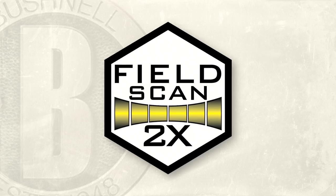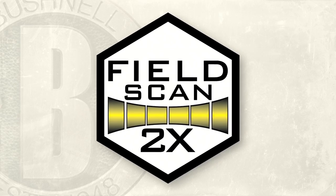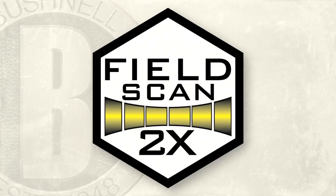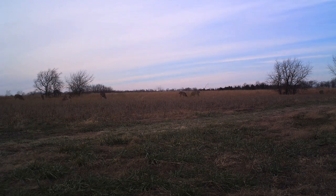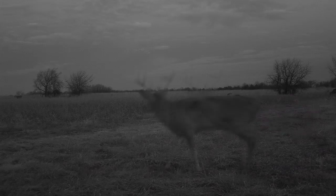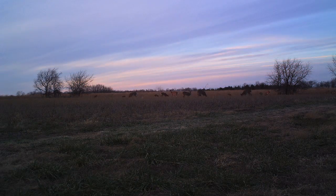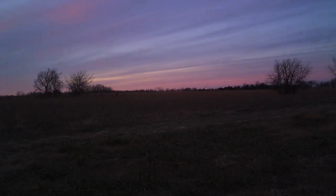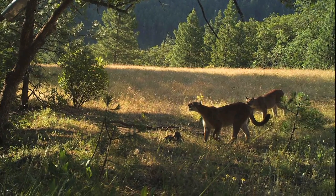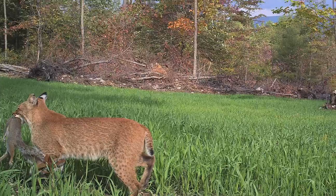Let's talk about FieldScan 2X — time-lapse technology that gives you two unique windows of capture time every day. Now you can schedule to see animal movement at both dusk and dawn, or whichever timeframes you like, at preset intervals of 60 seconds to 60 minutes. Simultaneously, our live trigger stands ready to capture any and all unscheduled visitors.